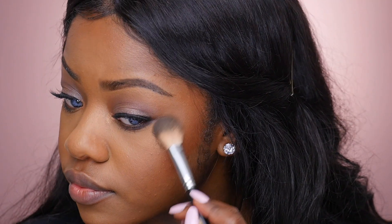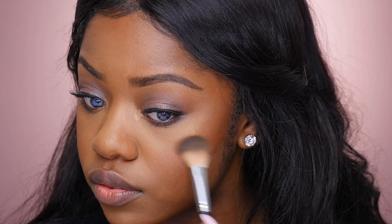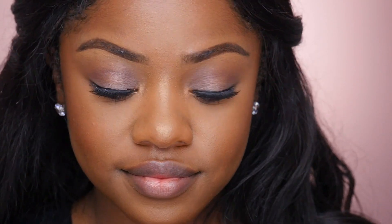To highlight, I'm taking this highlighter from Cover FX in the color candlelight. I really love this highlighter because it makes you look like you're glowing from within. I'm applying that onto my nose and my cheekbones. After that, the face and eye makeup is complete.